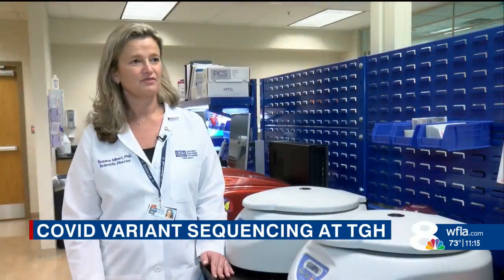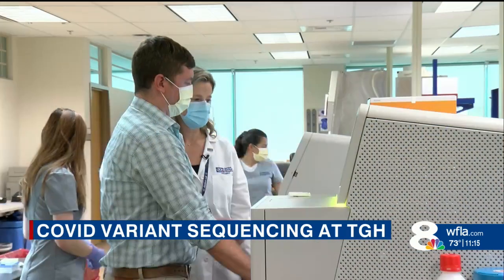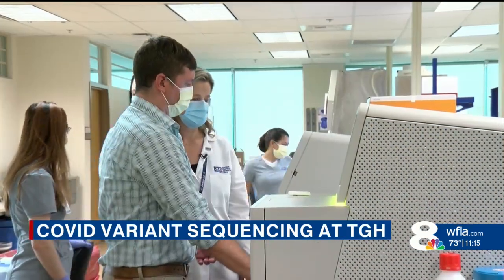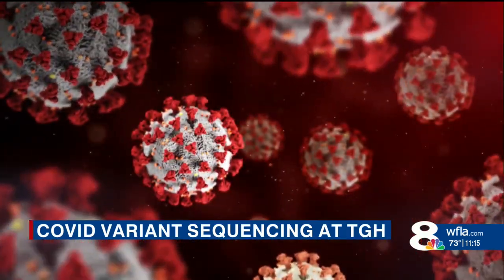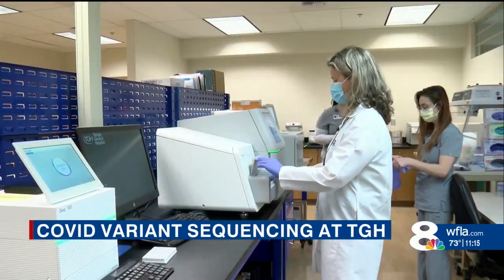We work with very specialized techniques — molecular techniques. The doctors in this lab realized shortly after the pandemic started, they didn't have to wait for labs in other states to diagnose patients with coronavirus. They could do the testing here.